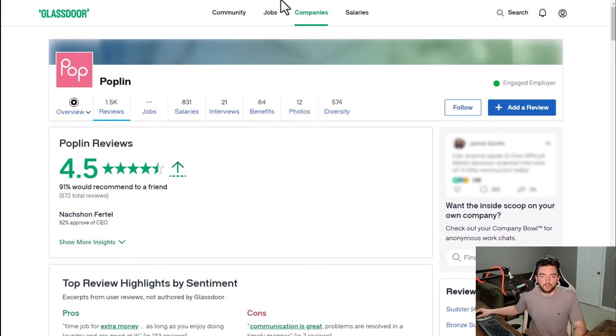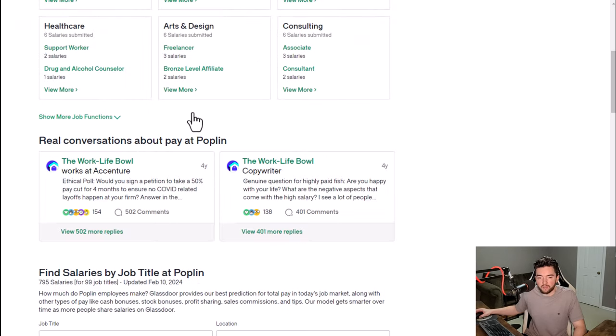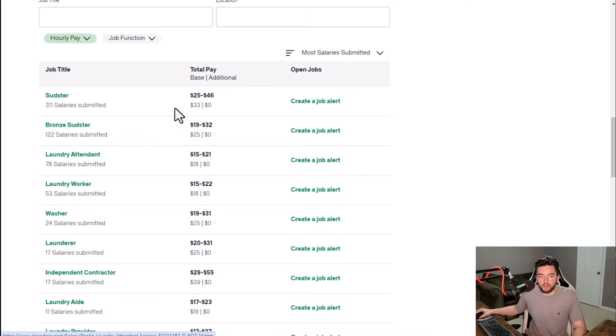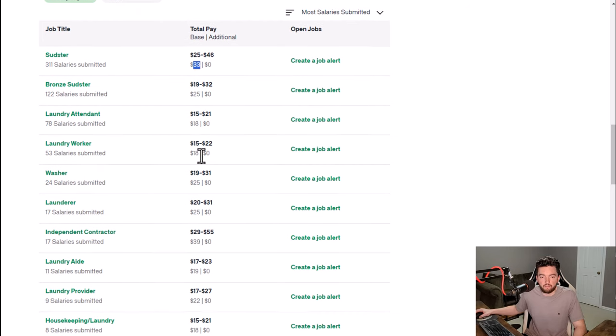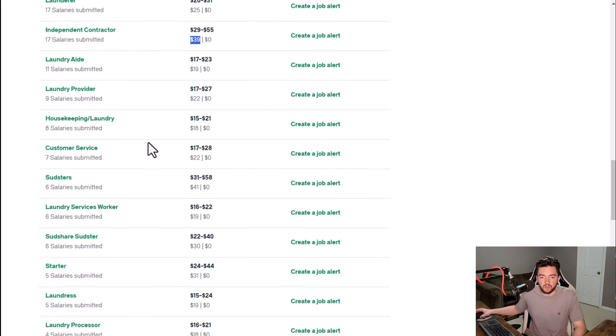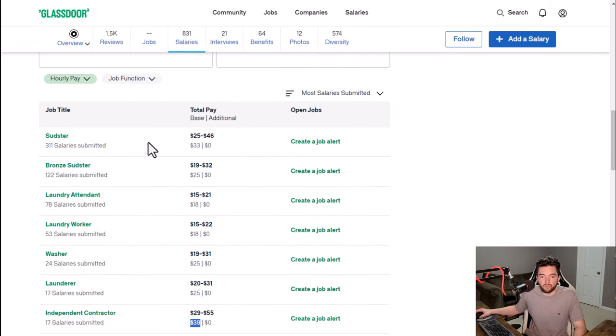As far as reviews, Poplin has a 4.5 out of 5 star rating and 91% of people recommend working here to a friend. On an hourly basis, you're looking at somewhere around $33 an hour — maybe more, with some independent contractors saying $39 an hour.